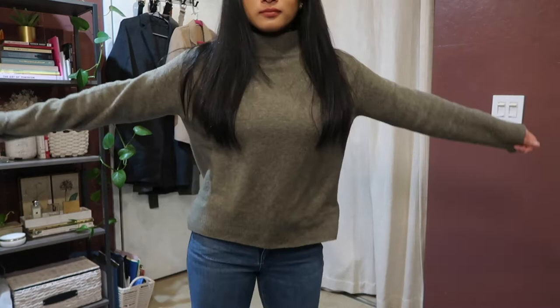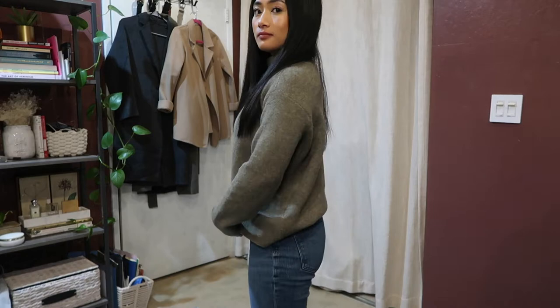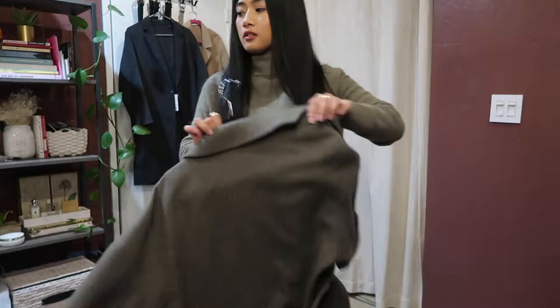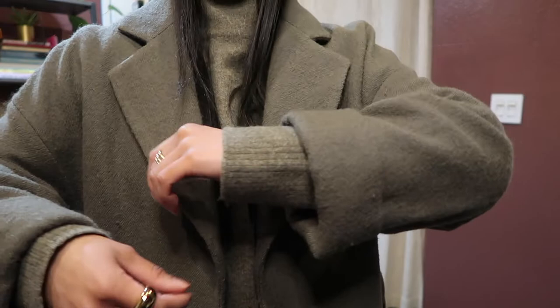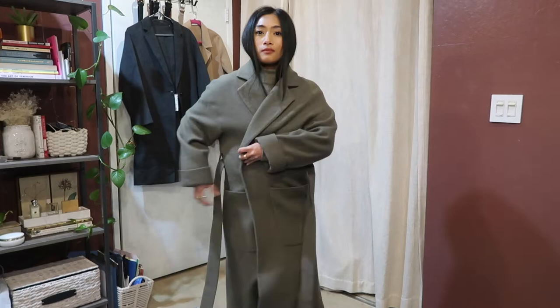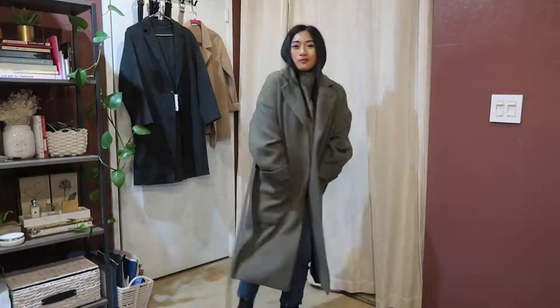Sticking with the same straight-leg jeans, I'm switching to this beautiful turtleneck sweater from Uniqlo in a classic khaki color — I'm in love with it. I'm doing the same front-tuck into the straight-leg jeans. To jazz up this look, I'm throwing on a khaki wool coat from Zara that's almost an exact color match to the turtleneck — it's a really old coat I've had for a very long time.